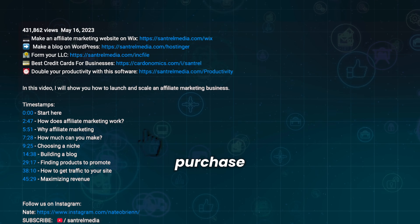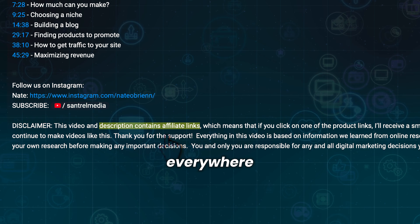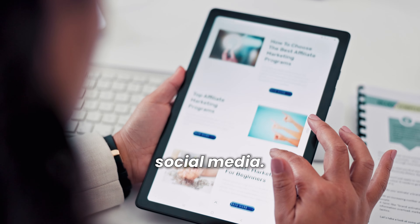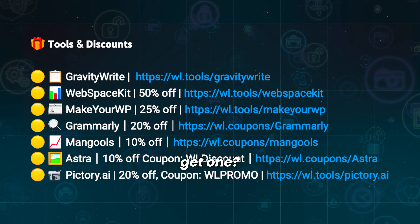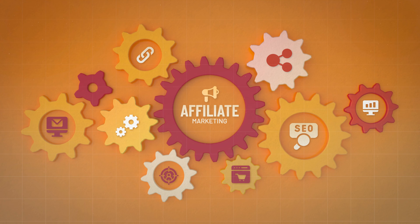Do you ever wonder what happens when you make a purchase through an affiliate link? You've probably seen these links everywhere — on websites, newsletters, and social media. But what exactly are they, how can you get one, and how do people make thousands of dollars from them? Let's find out.